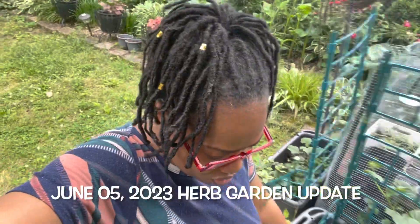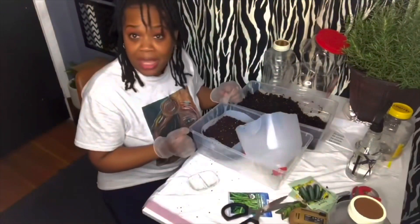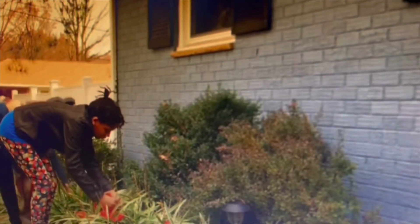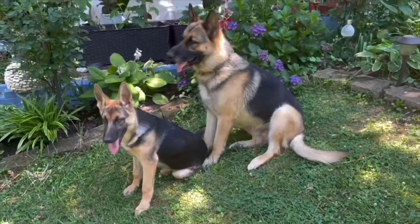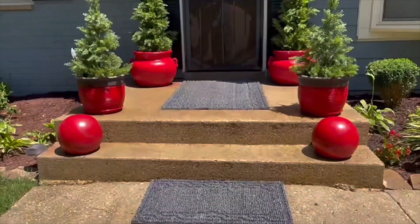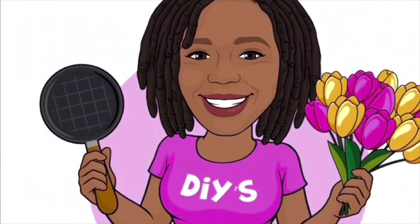Hey everybody, it is time for herb update! I'm Nikki — I live for DIY projects, gardening, cooking, and just being my unique self. My husband and I are raising our daughter and son, both with special needs, and we can't forget Delta and Nala, our German Shepherds. Yes, it's a lot, but I love it. Welcome to my channel: the everyday life of an OCD-ish chick.